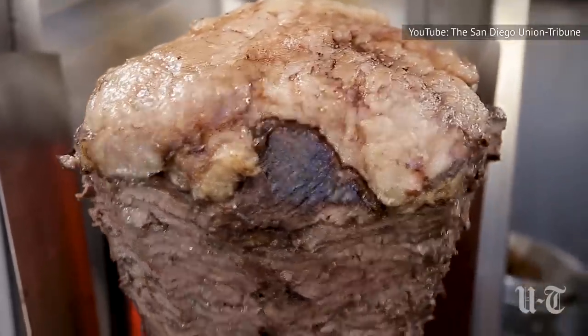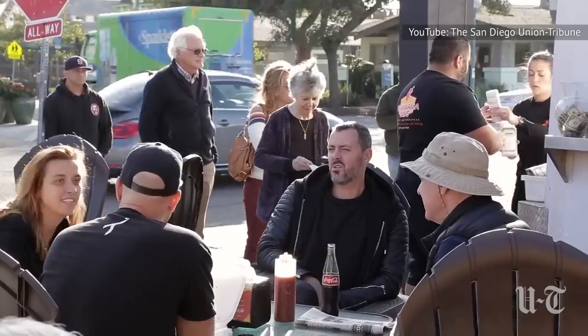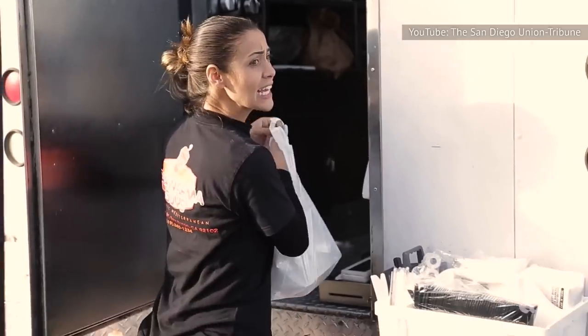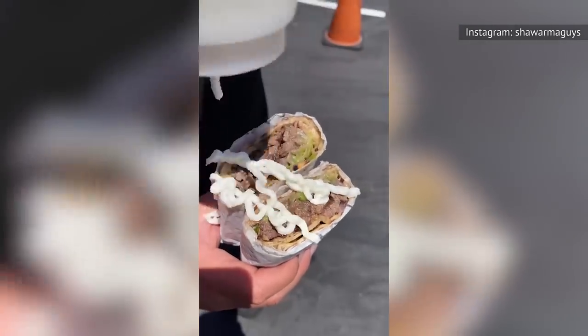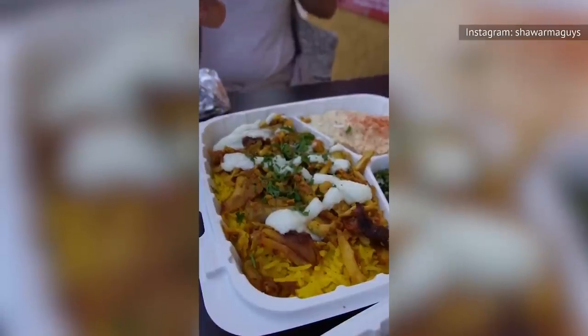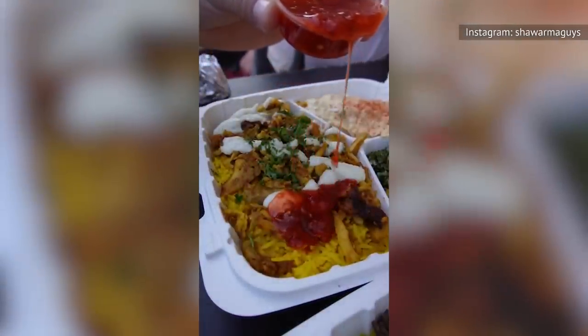"We use Australian Wagyu beef. We use a sirloin and a shoulder mix — some of the best beef you can use." As is the common rule when it comes to food stands of every shape and size, if you've got a massive line forming, then the food is almost guaranteed to be really good. Whether you want a pocket-wrapped shawarma on the go, or are in the mood to sit down and have a full shawarma dinner, Shawarma Guys have got you more than covered.